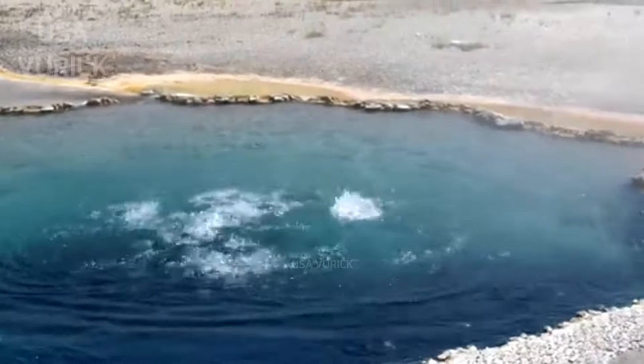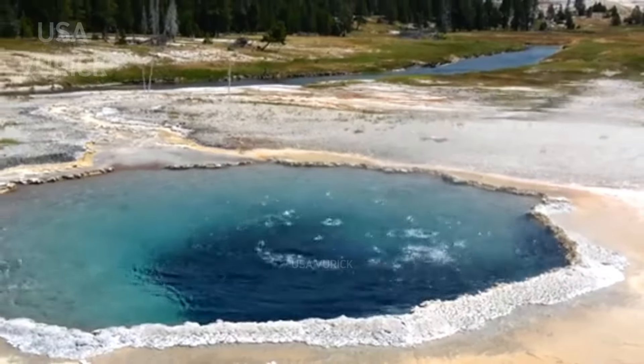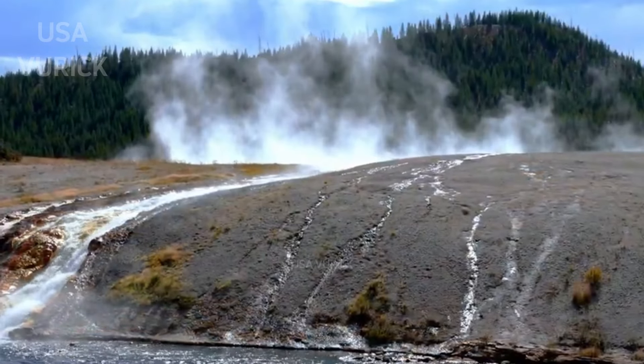Yellowstone National Park has one of the highest concentrations of continental geothermal activity on Earth and includes an extraordinary collection of geysers, acid mud pots, steam fumaroles, and silica deposits.